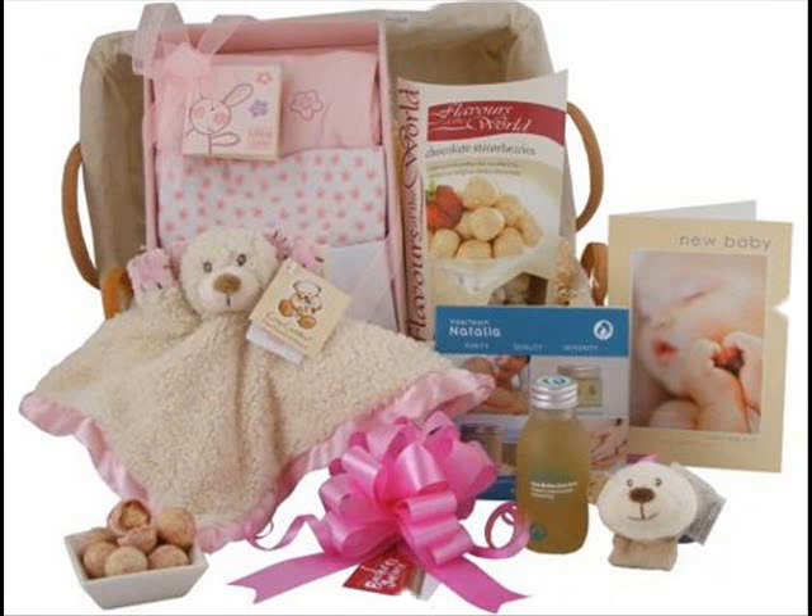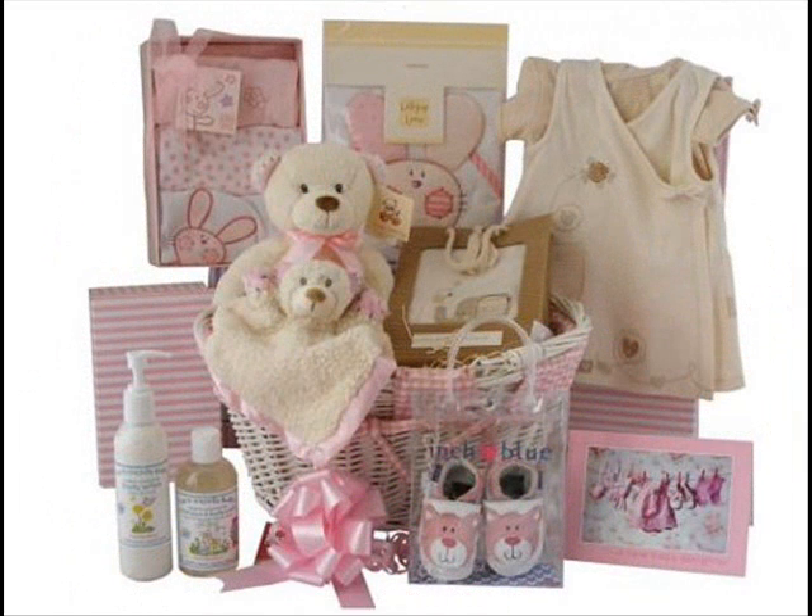Our range of ready-made baskets are overflowing with a mix of delightful, indulgent and practical gifts for baby. Some of the items found in our baskets include high quality clothing and shoes, organic skin care products, blankets and cuddle robes, and adorable toys and keepsakes.